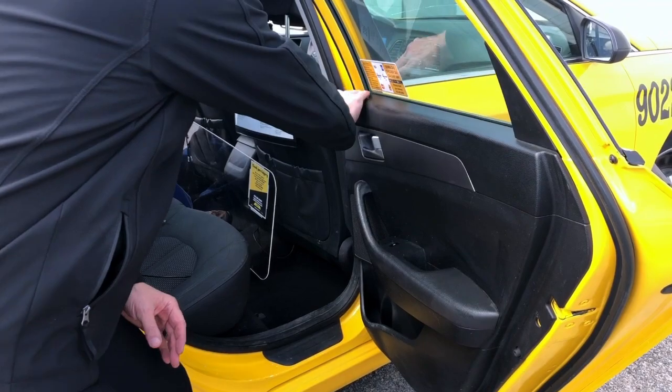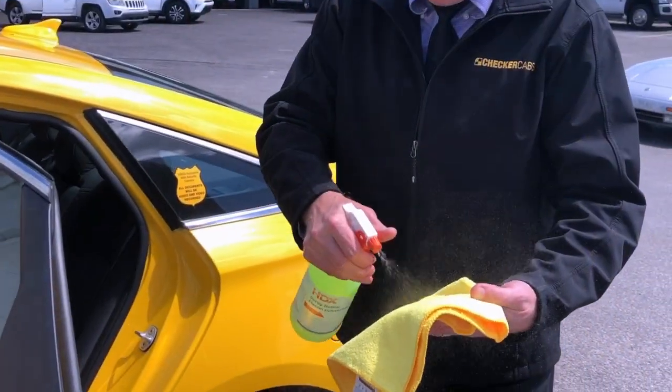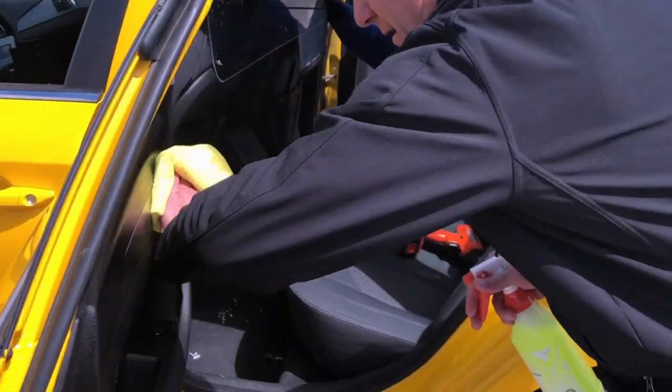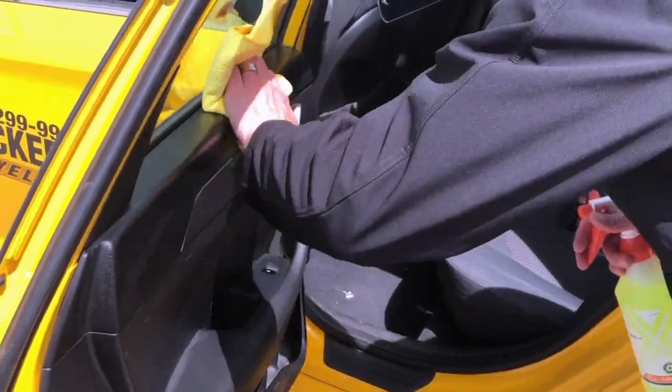Wipe the outer door handle first and then wipe down the interior door. If you prefer to use the spray disinfectant, spray it on the cloth and not on the surface of the car. It is recommended to let the spray sit for 10 to 15 seconds before you wipe it off.